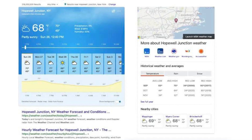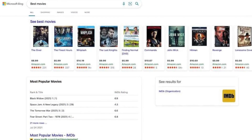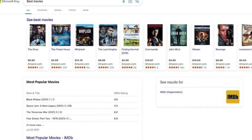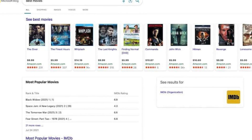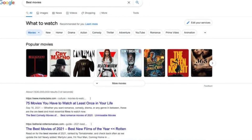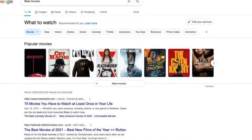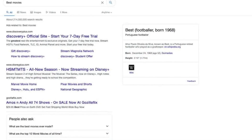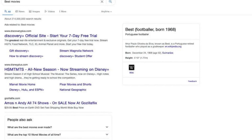Bing aims to streamline the process of transforming information into actionable insights. Through its user-friendly interface, Bing helps users find what they're looking for quickly and efficiently. The search engine offers trending searches on its homepage, keeping users updated on current events. Bing also integrates with other Microsoft products like Microsoft Edge and Outlook, providing a comprehensive search experience across various applications.